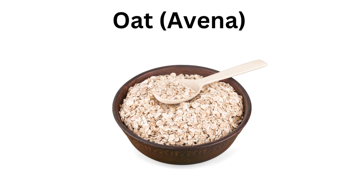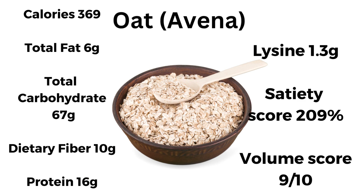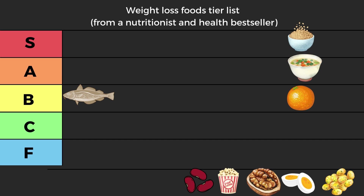Next we have oats — oatmeal, porridge oats, or avena depending where you are in the world: 369 calories, 6 grams of fat, 67 of carbs, 10 of fiber, 16 of protein. Lysine 1.3 — really good. Satiety score 209 — really good. Volume score 9 out of 10. Apart from being my favorite food, it goes rightfully into S tier — low S, not high S. Protein 16 — very good. Lysine 1.3 — good. Fiber 10 grams every 100g — really good, and this fiber is very special because it soaks up a lot of water, so when it swells it fills you up in a great way.